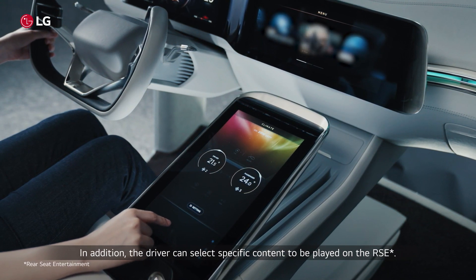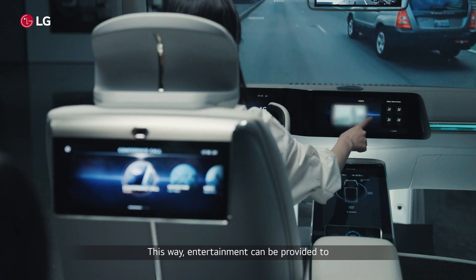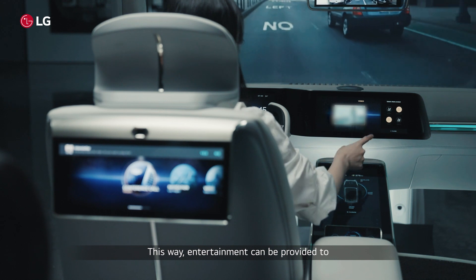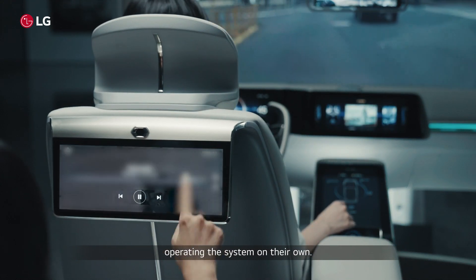In addition, the driver can select specific content to be played on the RSE. This way, entertainment can be provided to children or passengers who may have difficulty operating the system on their own.